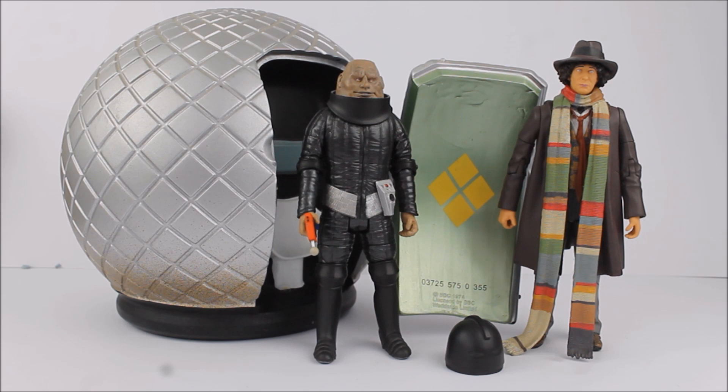The second Forbidden Planet exclusive set of 2011 is another rather unusual one — it's quite surprising that we actually have a Sontaran spaceship pod in the collection, let alone two variants of exactly the same product. This is another Fourth Doctor set, this time from Season 12 — the Sontaran Experiment — featuring a Sontaran pod, Field Major Styre, and a Season 12 variation of the Fourth Doctor wearing his duffel coat. Even though this set only includes three figures, the Sontaran pod counts as the equivalent of two, so this set was again £34.99.